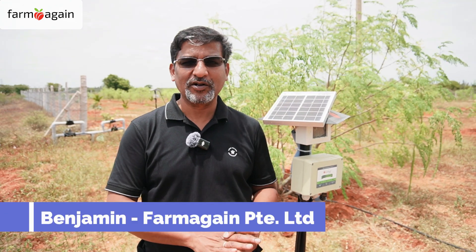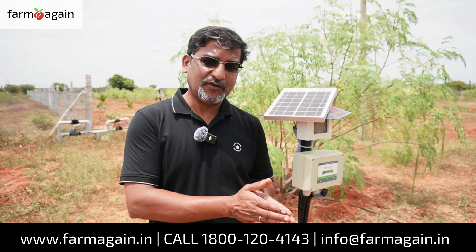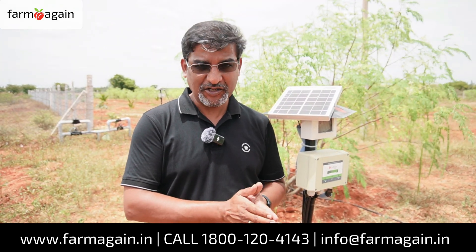Hi, this is Benjamin, founder of FarmAgain. As we have said before, we have already crossed about 2500 acres of coconut farms alone. We have talked a lot about the good things that have been happening to us in the recent past, and today, just a few hours back, an agreement between us and the government agencies has been signed in Indonesia, where Grotron will be considered as the technology for precision farming in Indonesia. So with that good news, let's get into the video.